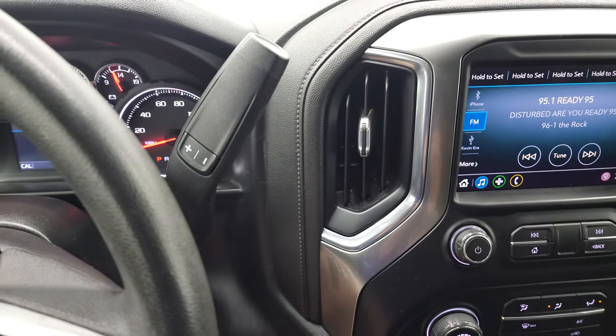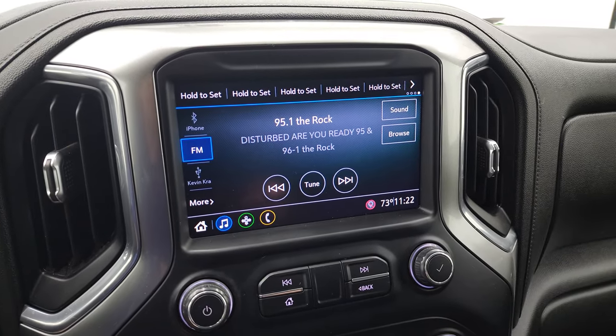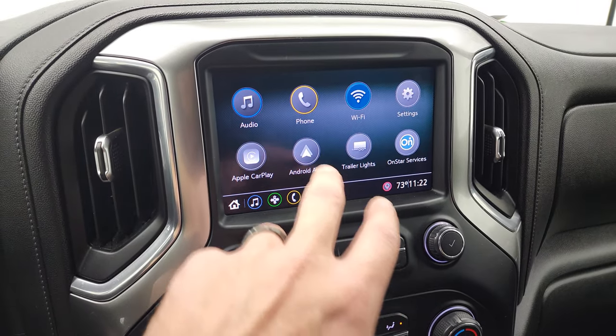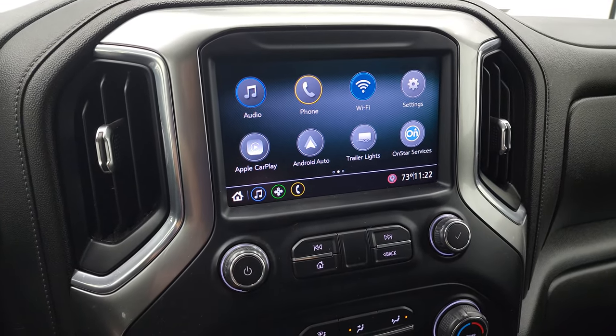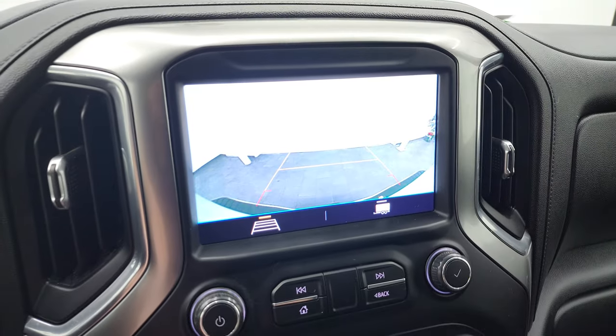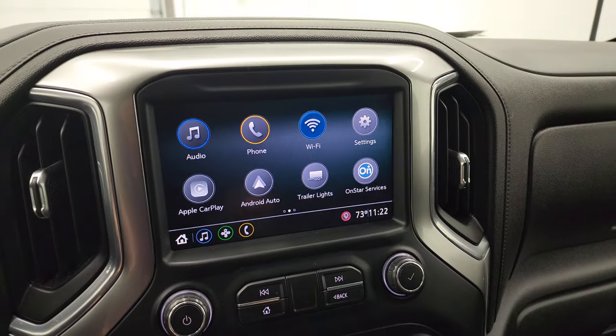You get the 10-speed automatic transmission with the optional tap shift, and the Chevy infotainment system with AM, FM, and Bluetooth capabilities. You also have Android Auto and Apple CarPlay where you can project your cell phone to the screen. And you do have the backup camera — they've made these HD now, which is really nice.